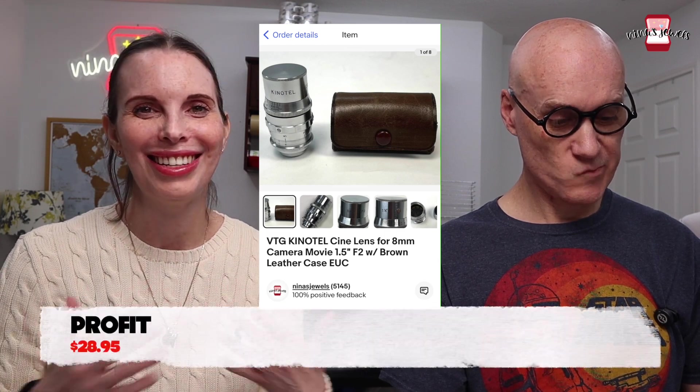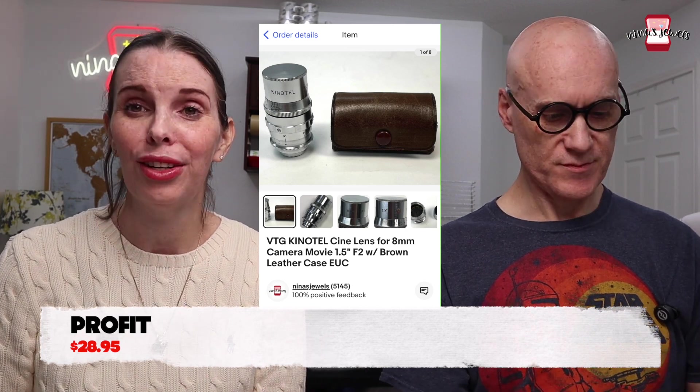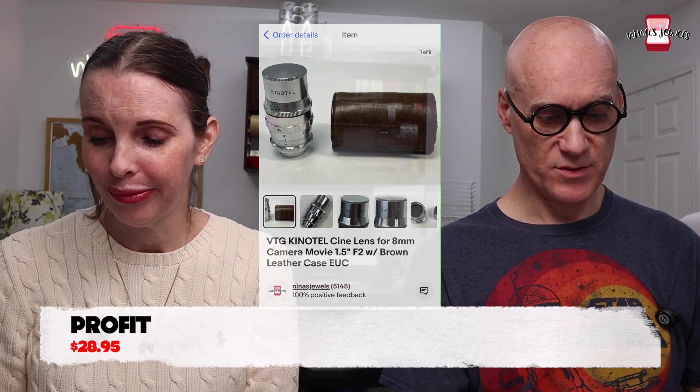Next was a Kinetel cine lens for an 8mm movie camera, with a brown leather case. This came from that same big camera box at the beginning of the video — we paid 22 cents for it and it sold for $42. That was a great one.